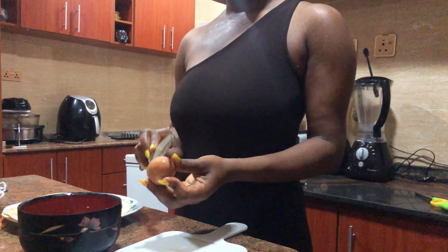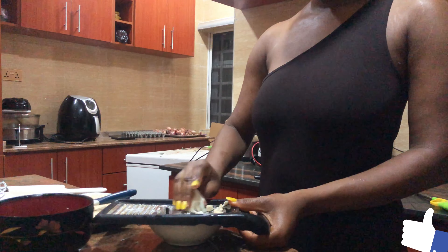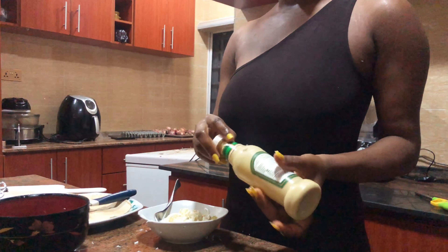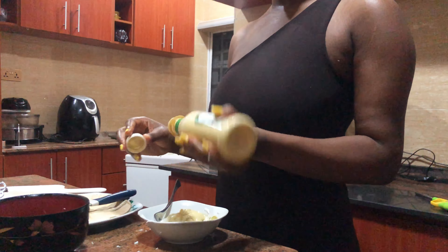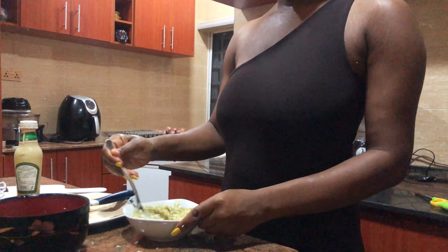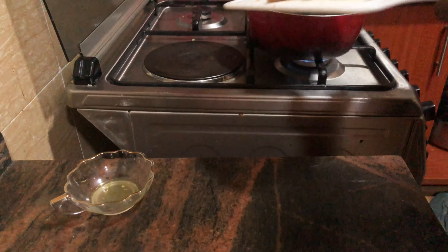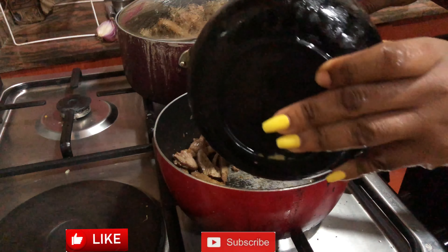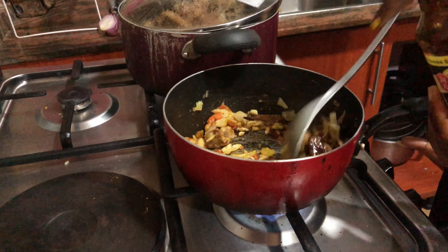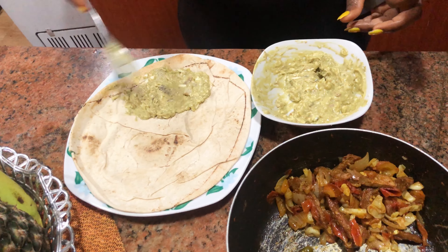I also grated one hard-boiled egg for the cream. This is just a mixture of avocado, mayo, and yogurt — I'll be leaving the recipe in the description box. Trust me, you need a lot of protein for this. So I stir-fried my filling, then added it to the wrap.